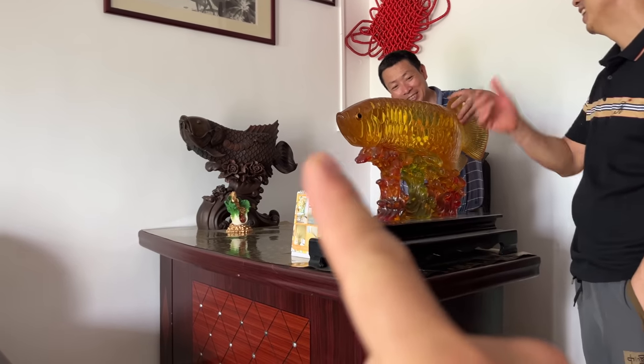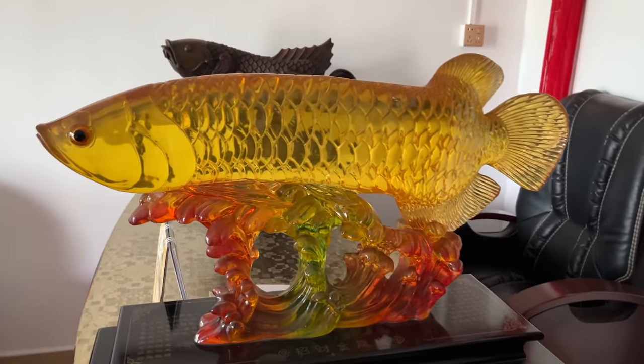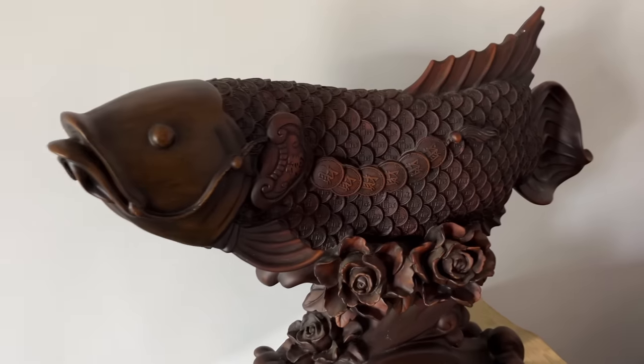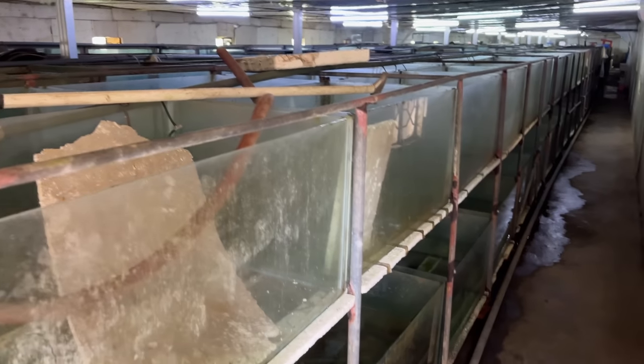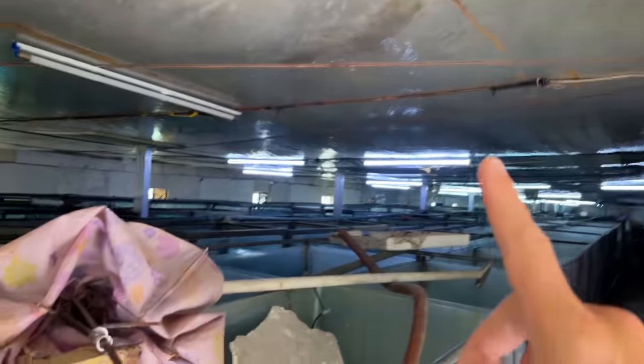The bosses have beautiful arowana decorations — that's my hand for scale, this thing's big. This one is carved out of wood, money for scales, beautiful. We've got some empty tanks here, but this is quite a long building with a very low roof.